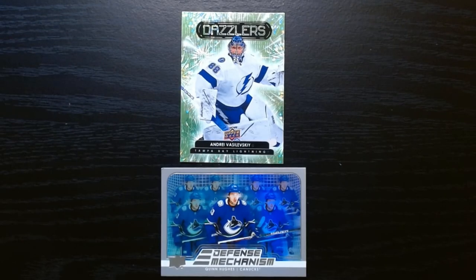Not much of a recap to do here — I think the two more interesting cards we got were the Dazzlers of Andrei Vasilevsky and the Defense Mechanism of Quinn Hughes, which is a pretty cool card. That was three packs of 2022 Upper Deck Series 1 Hockey, I hope you guys enjoyed it, see you next time, take care.